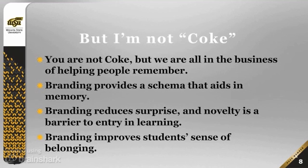...novelty actually is a barrier to entry and learning. Novelty is one of the things that we need to try to decrease in our class — from course to course, class to class meeting, or from online course to online course. However we deliver the information, we want to reduce surprise in the way that it's delivered to improve the user experience. Branding also improves students' sense of belonging.